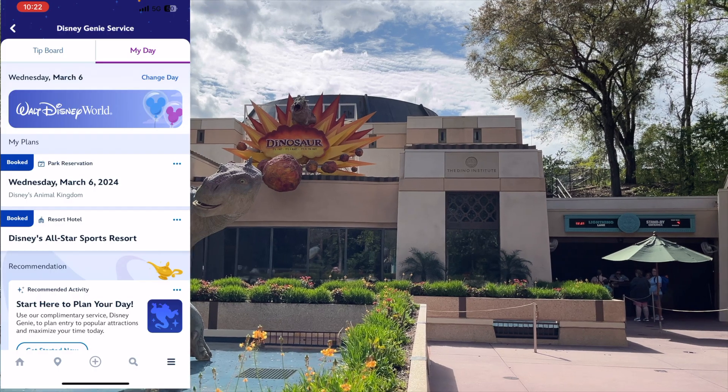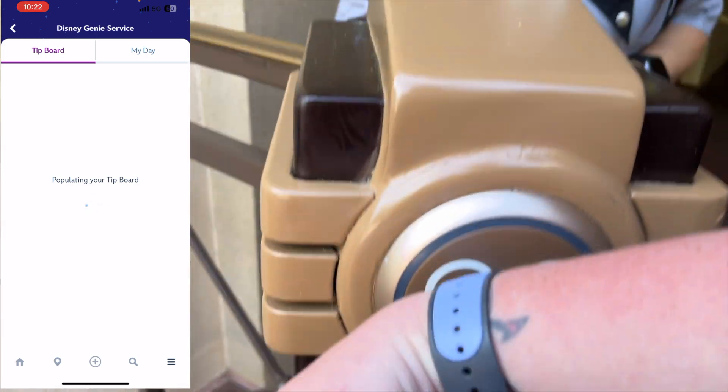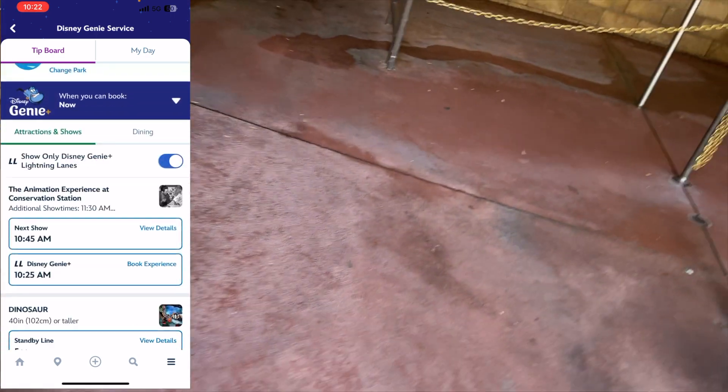You can also use Genie Plus for character meet-and-greets or shows. We're going to pick up a Genie Plus reservation for the Festival of the Lion King, which will secure us a spot in the show and give us preferred seating — that's another great benefit of using Genie Plus. There's only one scan point at Dinosaur, so I'm going into my tip board to select our Lightning Lane for Festival of the Lion King. The next showing is at 11am, so we can head right over there after we get off this attraction.